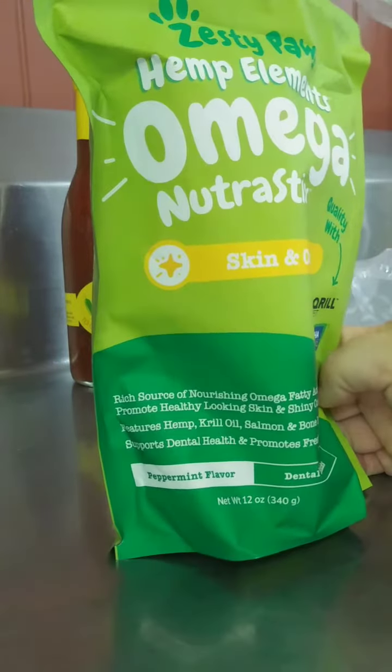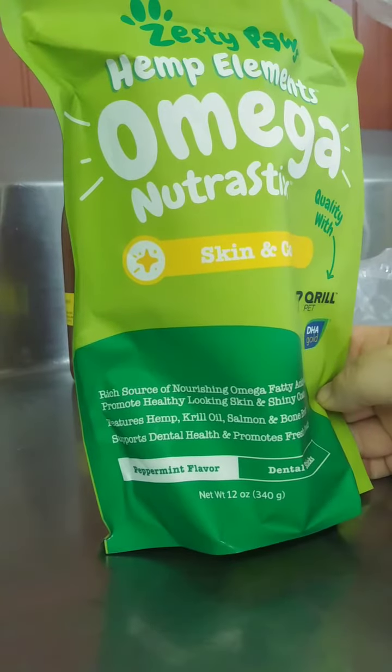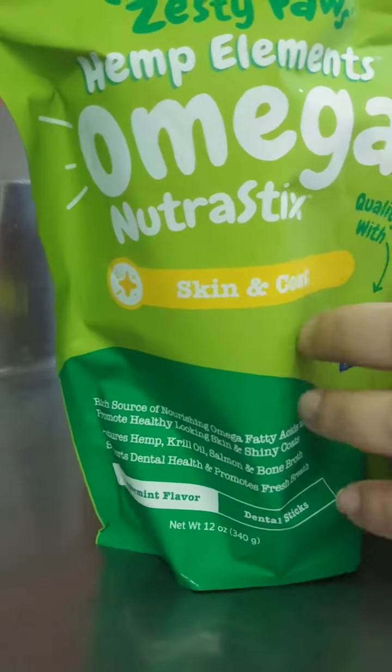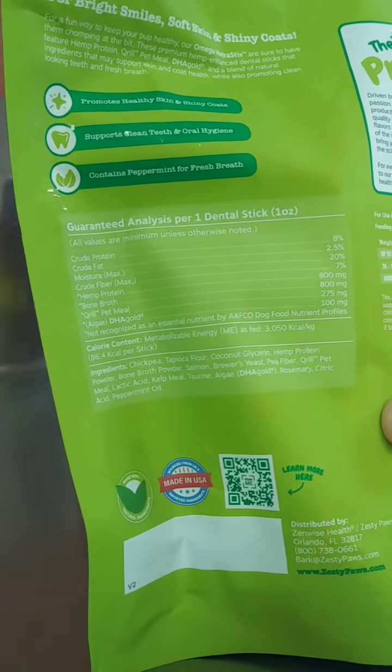They have hemp, krill oil, salmon, and bone broth. And it helps with dental health, promotes fresh breath. But also, the Omega Vitamins help a lot of things.